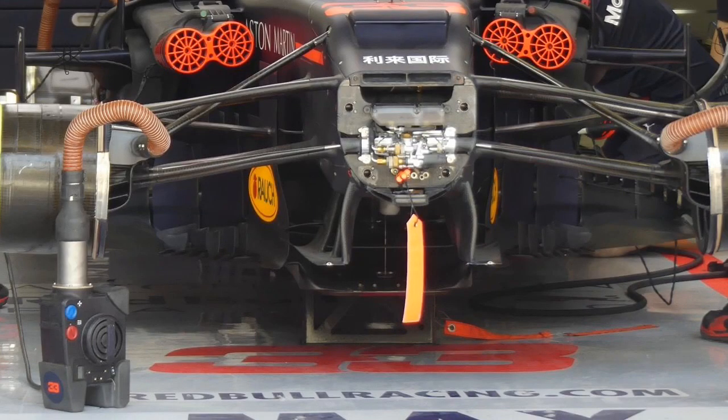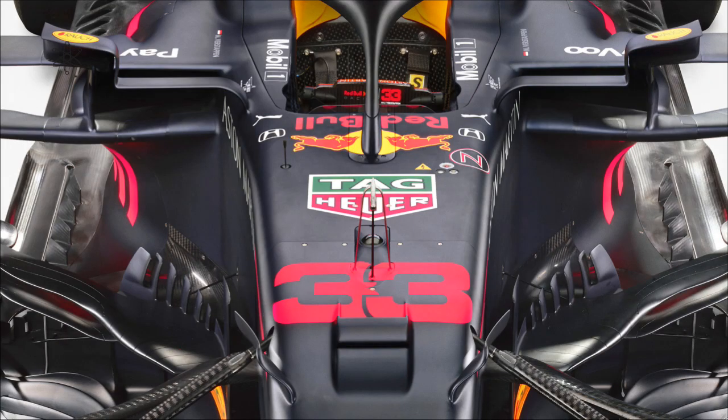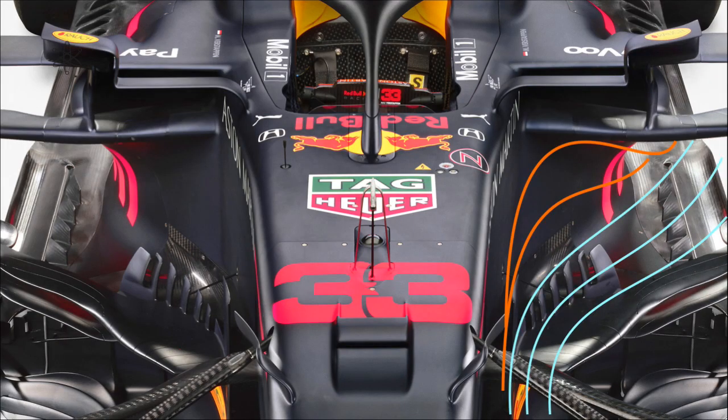Here is last year's Red Bull Racing RB15 — they tried to draw as much air above the splitter, and from the splitter this air would be forced all the way to the outer edges of the floor, assisted by the sideboards. Here is the RB16 making it all the more obvious.